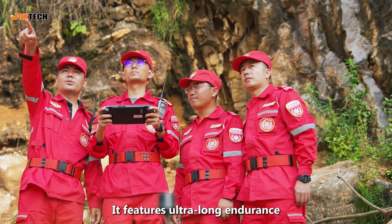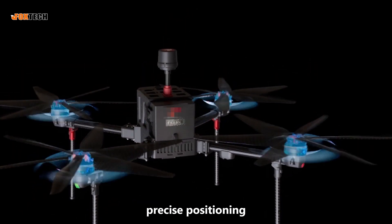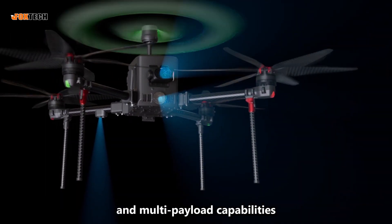It features ultra-long endurance, strong wind resistance, sensitive obstacle avoidance, precise positioning, terrain-following flight, and multi-payload capabilities.